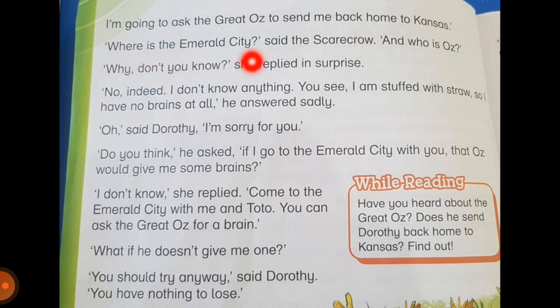'Where is the Emerald City?' said the scarecrow, 'and who is Oz?' 'Why, don't you know?' she replied in surprise. Dorothy was surprised that the scarecrow didn't know about the Great Wizard Oz. 'No, indeed. I don't know anything. You see, I am stuffed with straw, so I have no brains at all,' he answered sadly. So the scarecrow said that he doesn't know anything because he has no brains — his head is also stuffed with straw.